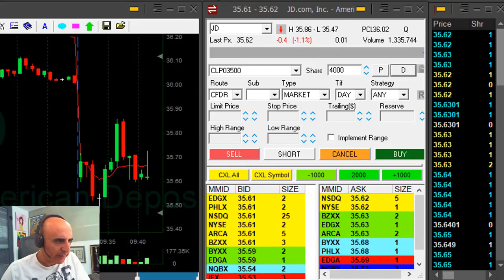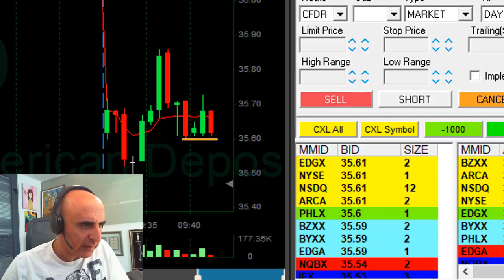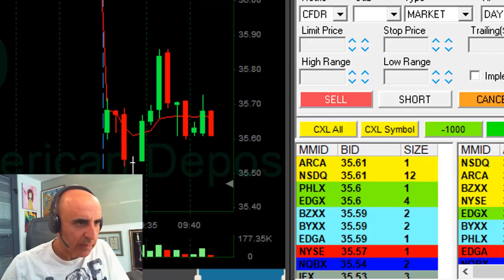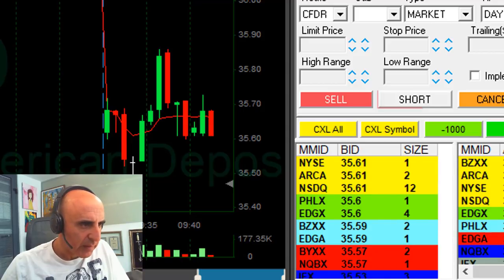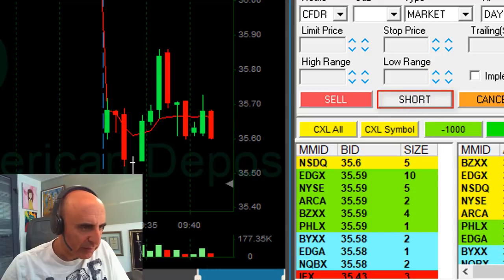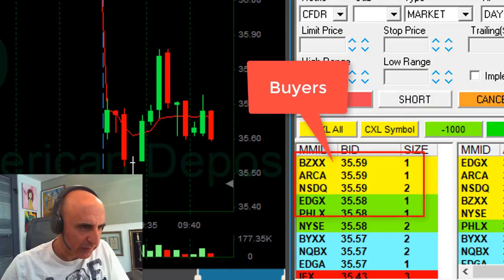JD is down 1%. I like this support area at 35.60. So if it's going to come down underneath 35.60, it's going to look good — I want to short it. Stop is just like 15 cents, no more than that. Just moved under the 60. You need to watch the buyer's side to notice that.